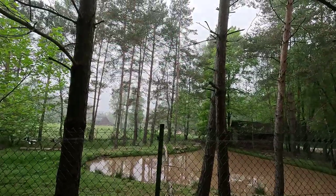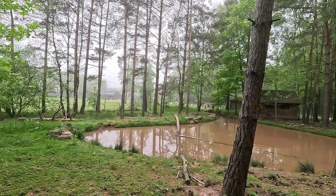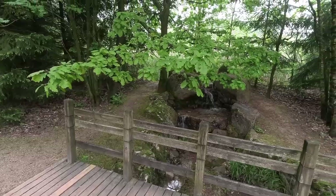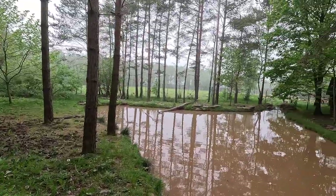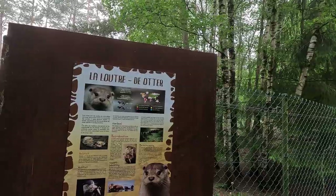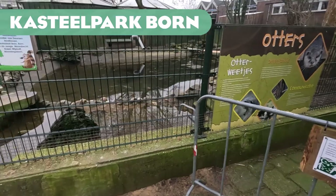Next up is Mont Sauvage. It's quite a simple enclosure — very spacious and nice, but just a grassy field with a pond in it. There are two noteworthy things: you can see arctic wolves in the background, and there's a little waterfall streaming under the bridge you walk over into a lake. That's a cool little feature. Other than that, I didn't really see any otters here.